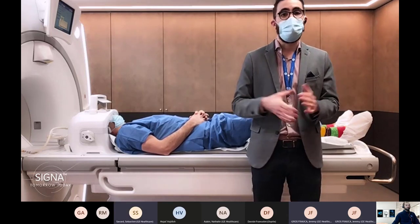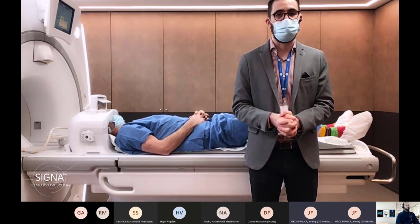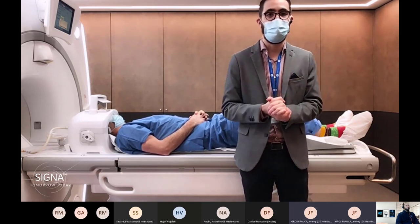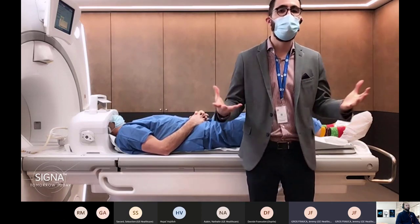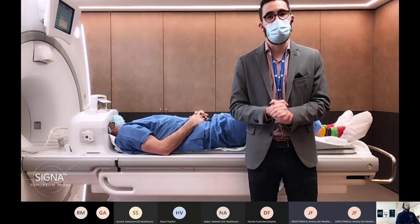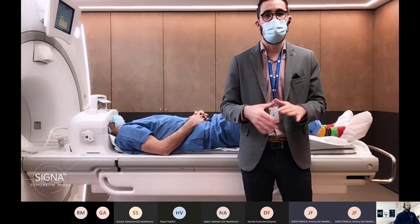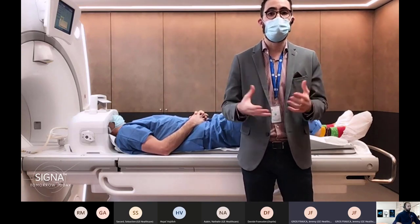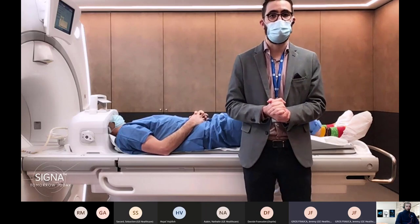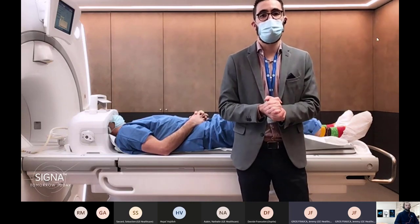Our topic today is optimizing productivity by using HyperSpeed neuro protocol. We know that productivity is one of the main challenges currently facing the MR field. What we know from the past is that when you want to optimize productivity, you need to make compromises on image quality and spatial resolution — but that statement is not true anymore using our latest developments, which we will cover today.